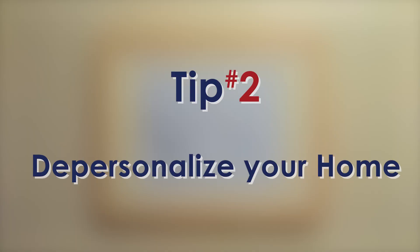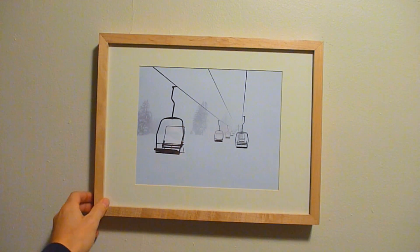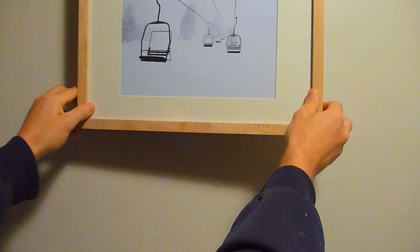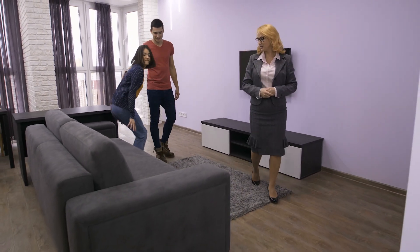Tip number two: depersonalize your home. You want to pack up all those family photos, trophies, trinkets, and collections that you have, so that the buyer looking at your home can visualize the space with their things being there versus yours.